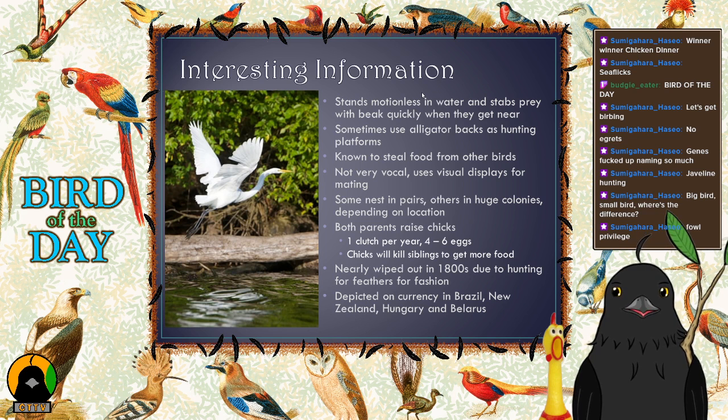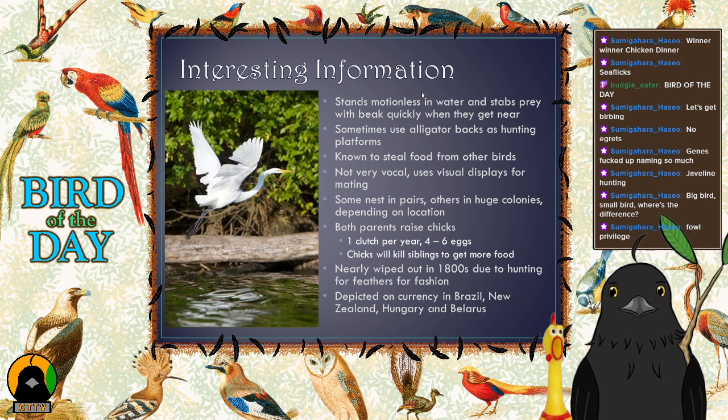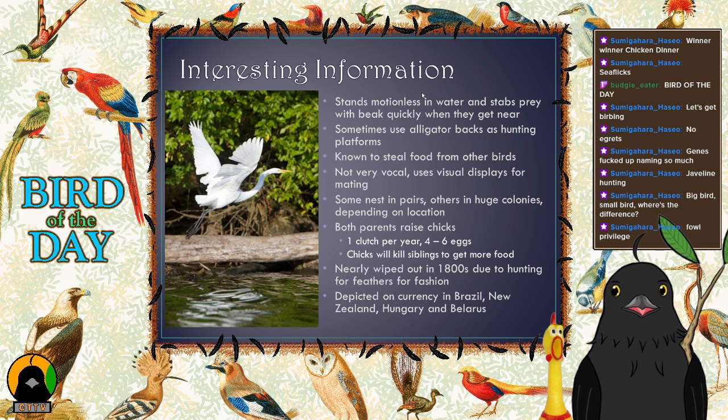They're not the national bird of any country, but they are depicted on currency in Brazil, New Zealand, Hungary, and Belarus. Most people who see a Great Egret react with genuine awe — 'oh wow, look at that egret!' You can't blame them — they're stunning birds.